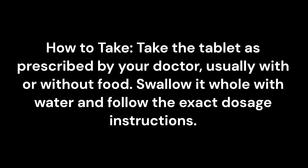How to take: Take the tablet as prescribed by your doctor, usually with or without food. Swallow it whole with water and follow the exact dosage instructions.